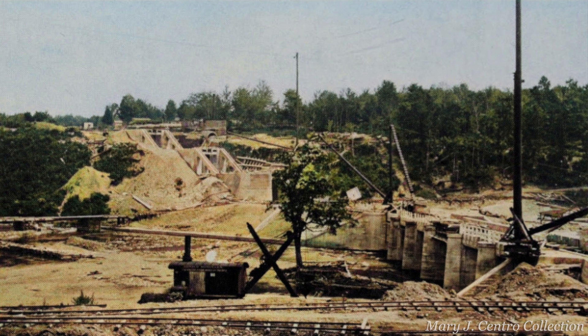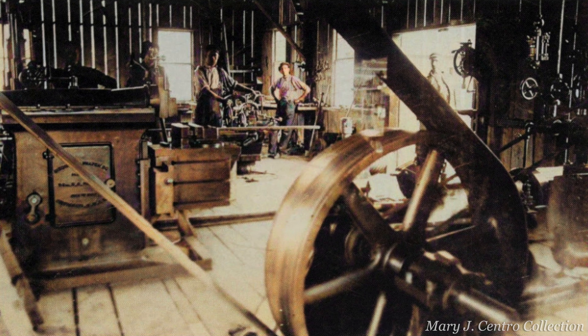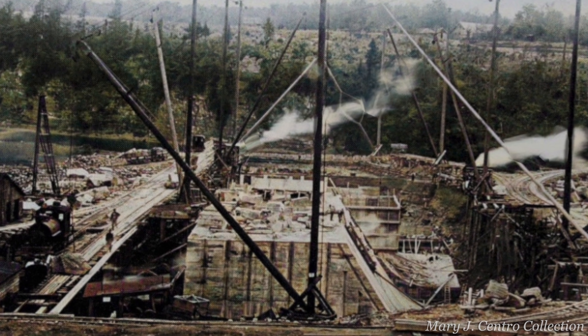Various buildings were being erected, like a boiler room for steam power and also a machine shop. And for the dam, one of the first things they had to do was build the footings, which reached bedrock and were strong but had to be reinforced years later.